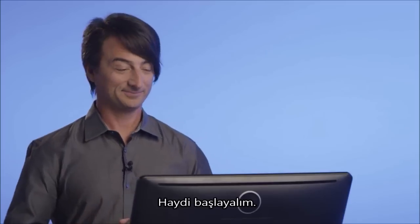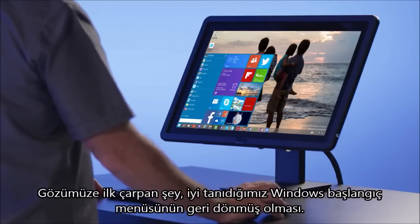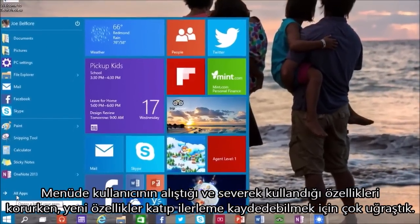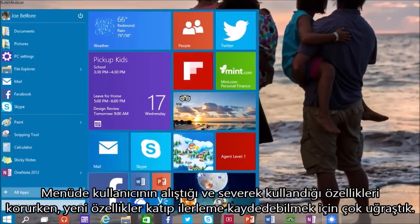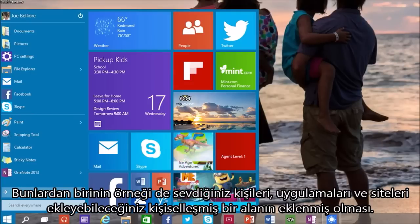So, let's get started. The first thing you'll notice is the familiar Windows Start menu is back. We've tried hard to balance having a super familiar user experience with delivering terrific new improvements — in particular, including a space you can personalize with live tiles for your favorite apps, people, and websites.